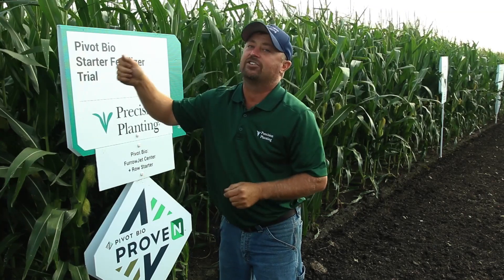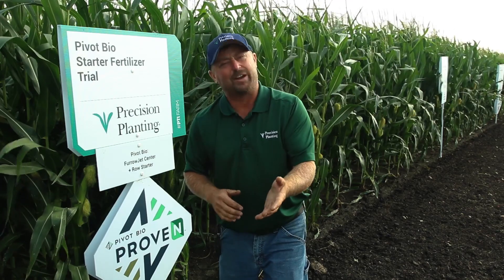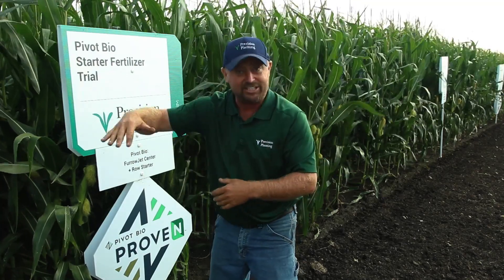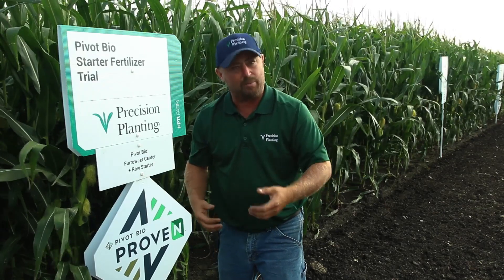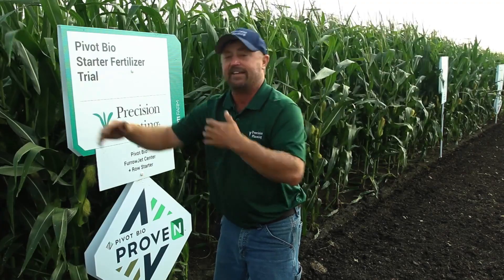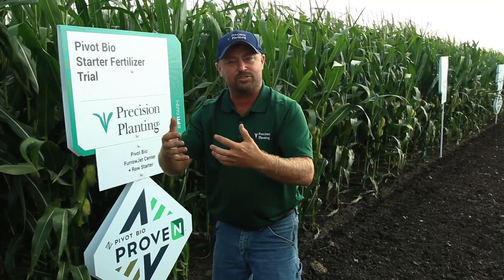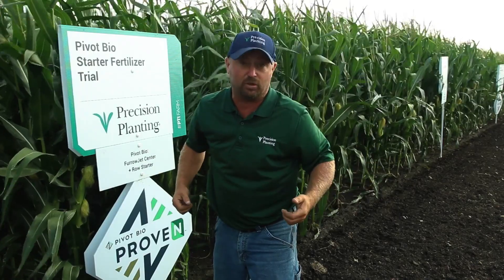I also think about how this colonization on the root system continues to work every single day, helping finish the corn crop. This year on the farm we're kind of running out of gas when it comes to nitrogen — we've had so many large rain events, and we're seeing denitrification and leaching moving nitrogen too deep. Our soil nitrate test results are coming in very low, and I wonder if this product can keep creating nitrogen to feed the corn plant through the end of the season without sacrificing yield.